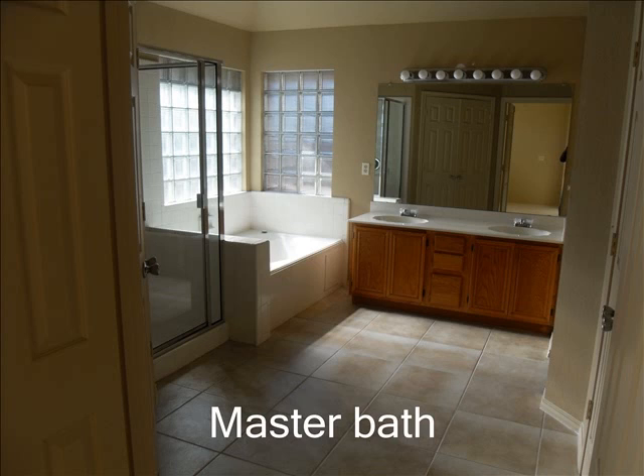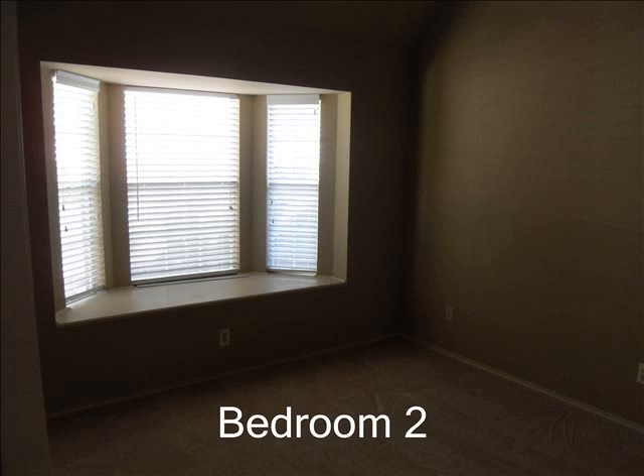Both bathrooms have elongated, tall, American Standard toilets that are brand new. Both secondary bedrooms are nice-sized. This one has a nice projected window.